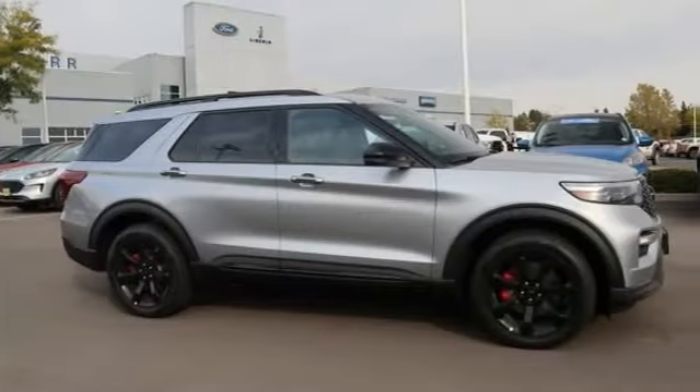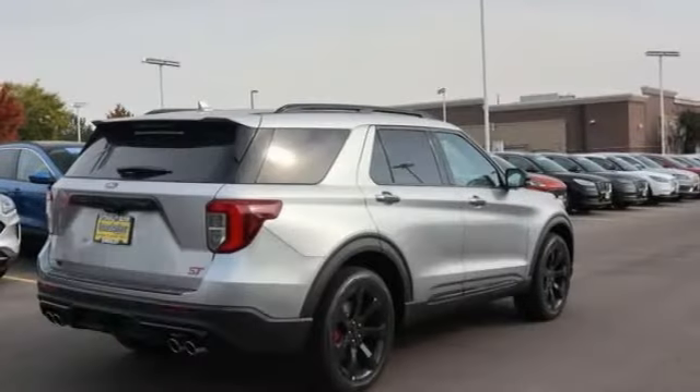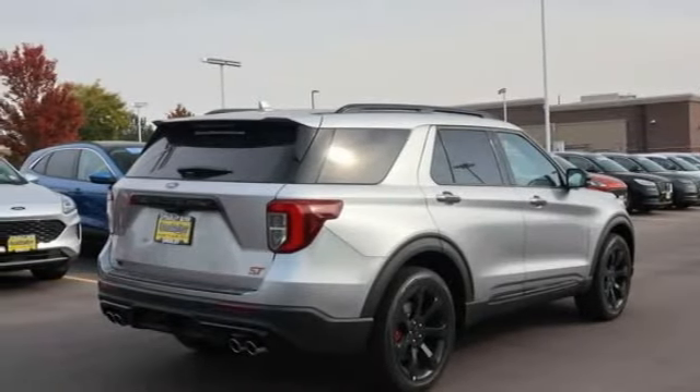Take a ride in the 2020 Explorer. You've got a lot of capabilities to call on in a Ford Explorer. Don't underestimate your choices.